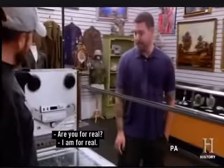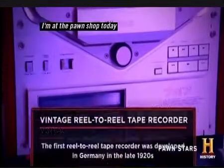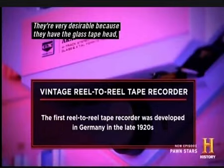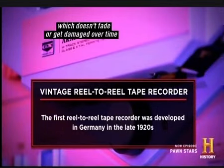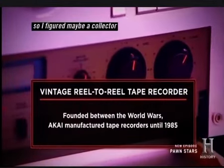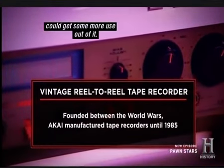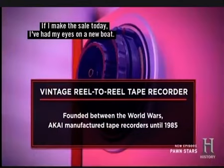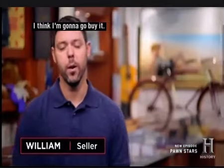Are you for real? I am for real. I'm at the pawn shop today to try to sell my Akai reel-to-reel recorder. They're very desirable because they have the glass tape head, which doesn't fade or get damaged over time like some of the other models. I don't have any reel-to-reel tapes, so I figured maybe a collector could get some more use out of it. I'm hoping to get $5,000. If I make the sale today, I have my eyes on a new boat.